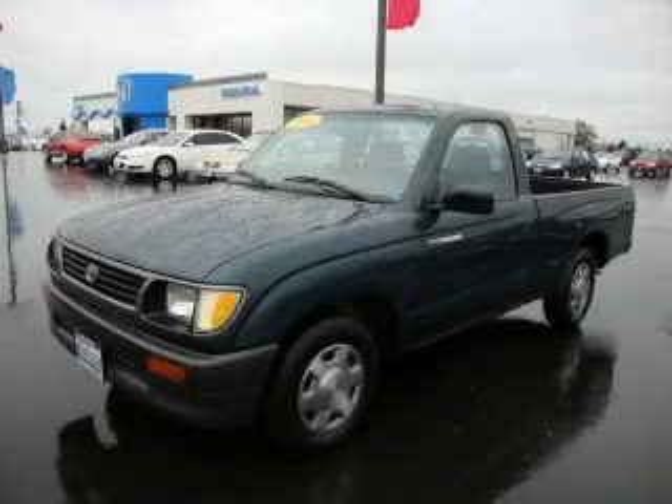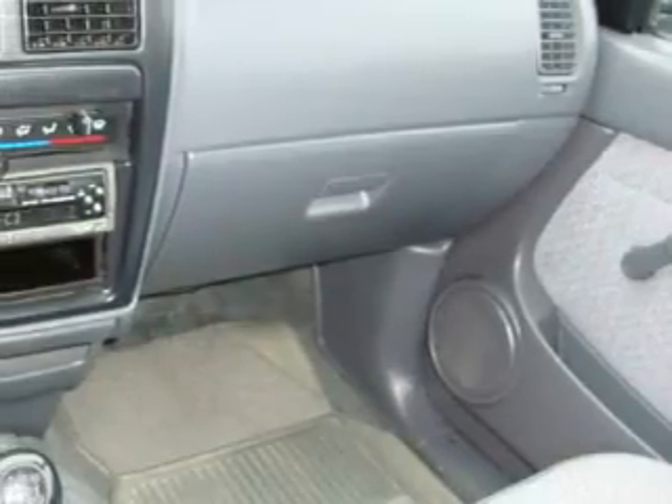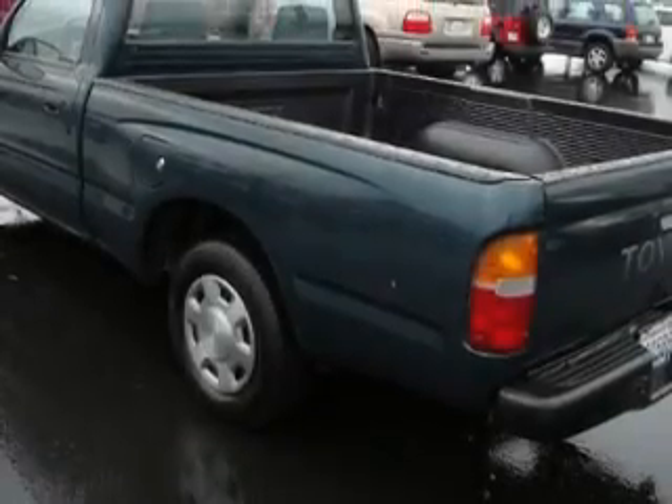This is a 1996 Toyota Tacoma, made for the job site, the trail and the town. Complementing this Toyota's contemporary styling is a stunning array of desirable features which include a bench seat, an audio system with a tape deck, and this vehicle has just over 69,000 miles.